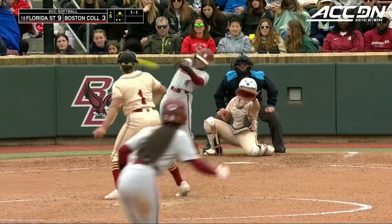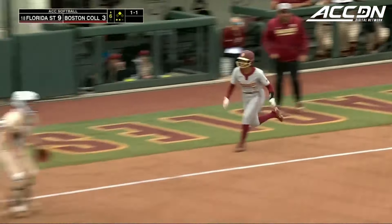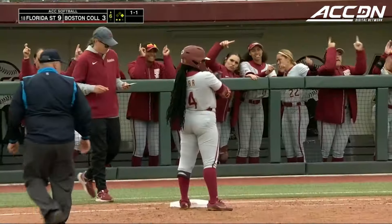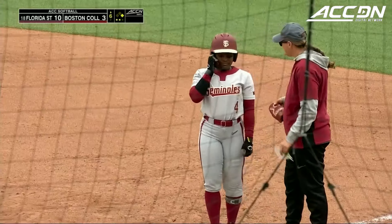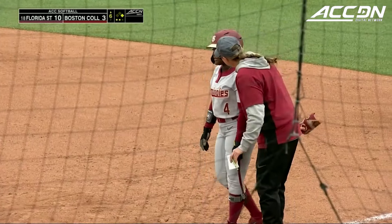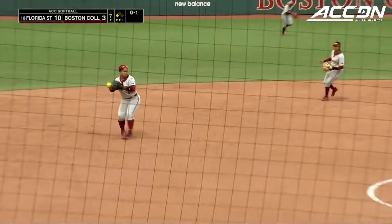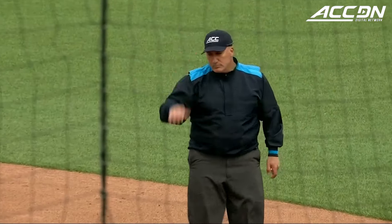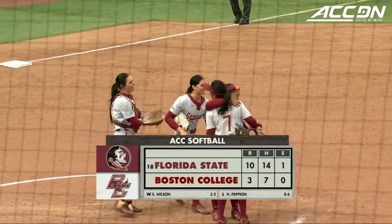1-1, hit hard, right field, base hit. Here comes Torres to the plate and she scores! RBI single by Kerr. And it's 10-3 FSU. 0-1, on the ground to third — Beecham fields, throws to first in time! And Florida State secures the victory and sweeps the series from Boston College.